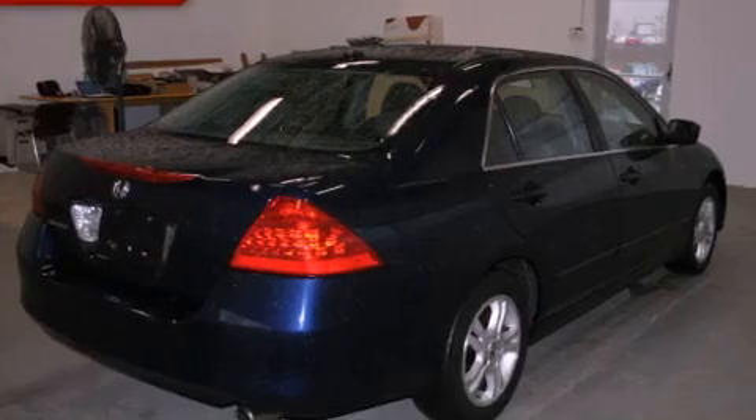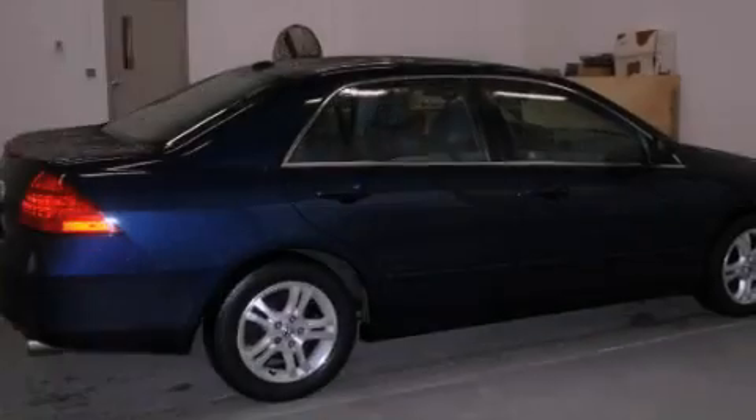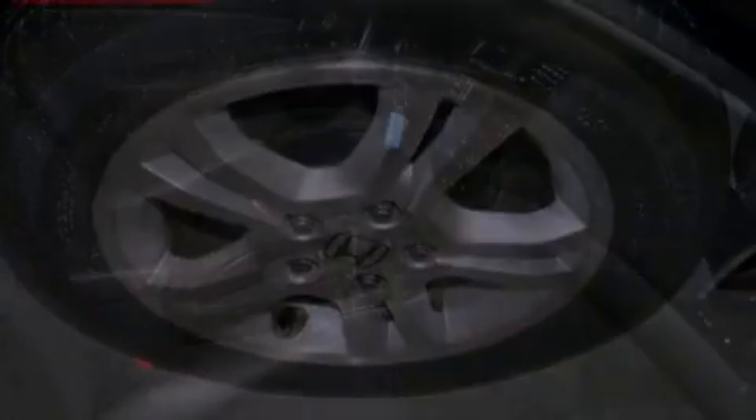The following features are also included: air conditioning with automatic climate control, cruise control, heated side view mirrors, leather seats, an electronic throttle, performance tires, and an illuminated driver side vanity mirror.